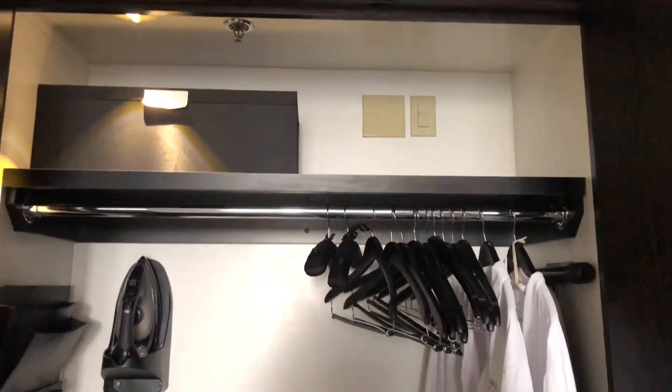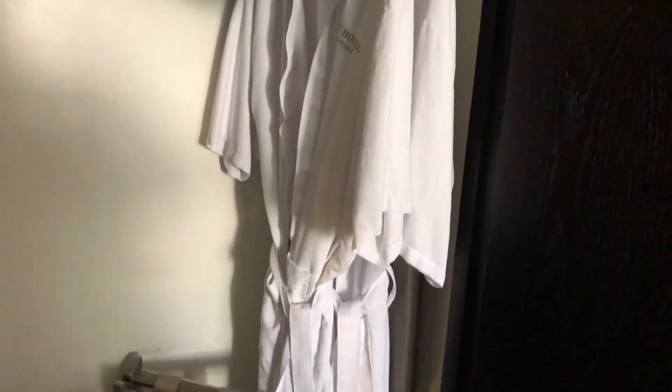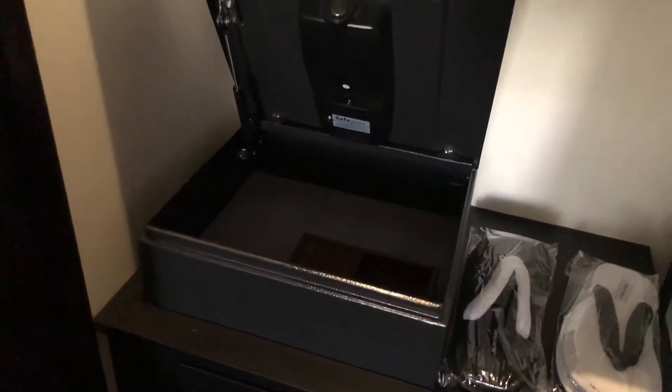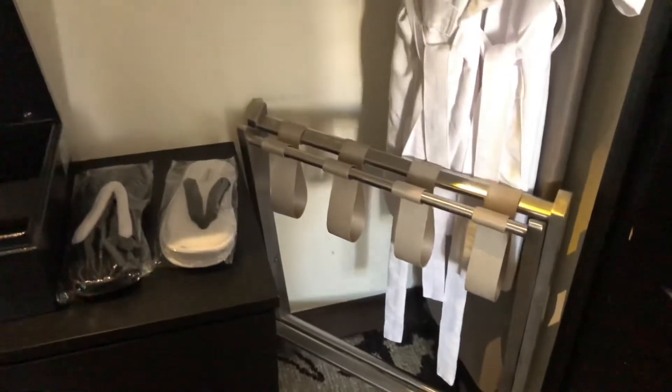Here's the closet. It comes with two robes, disposable slippers, a safe. Up here they put extra blankets, and drawers. You've got your luggage rack there.